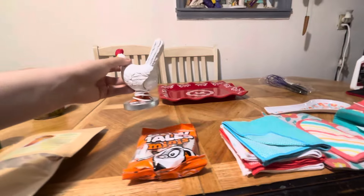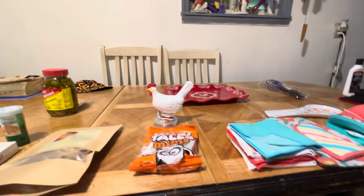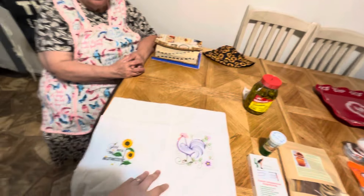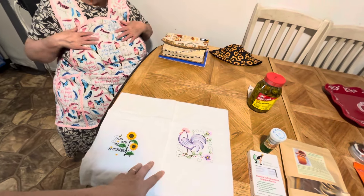Maybe in the next video we could set it out and show y'all what it looks like when it's lit up. But all that came together — all those first things, and these came with the aprons too.